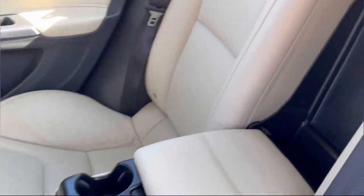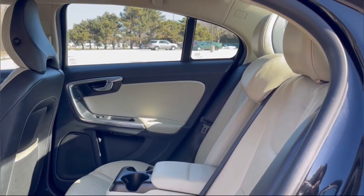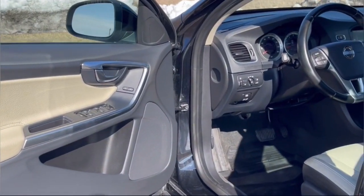Get the security you need and the performance you love in this stylish S60. Our team will give you an outstanding test drive experience. Stop in today.